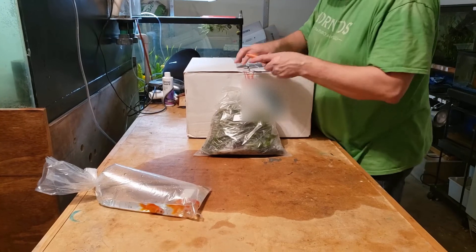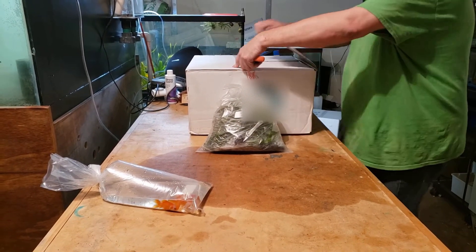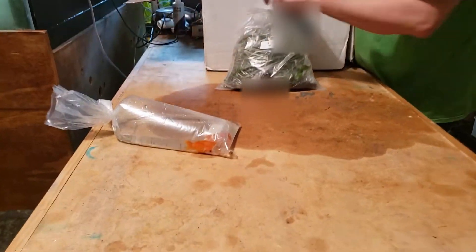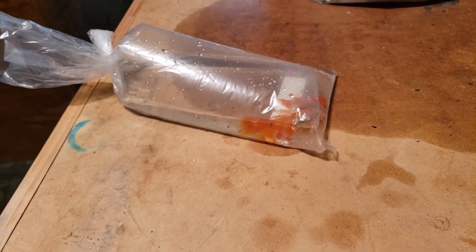I had to unbox one of the boxes before I got here because it was leaking really bad. It has some red and white orange goldfish in it. I didn't have time to set everything up and make sure everything was okay in there.